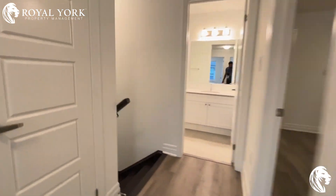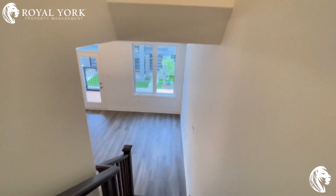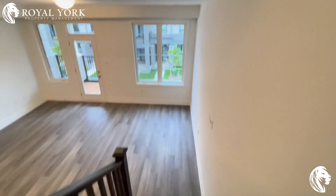If you are interested in setting up a viewing for this unit, do not hesitate to contact Royal York Property Management. We're available 24/7 for any inquiries and showings. Thank you, have a good day.